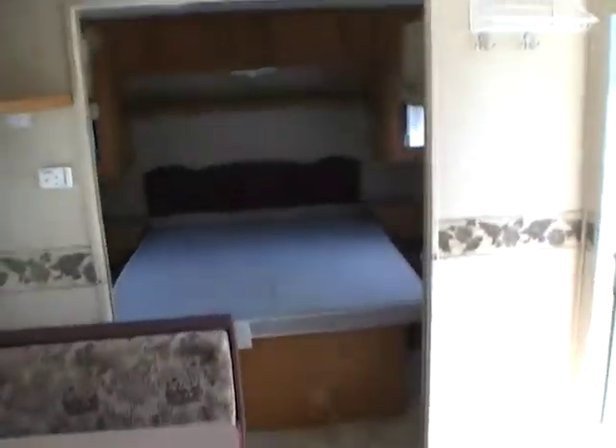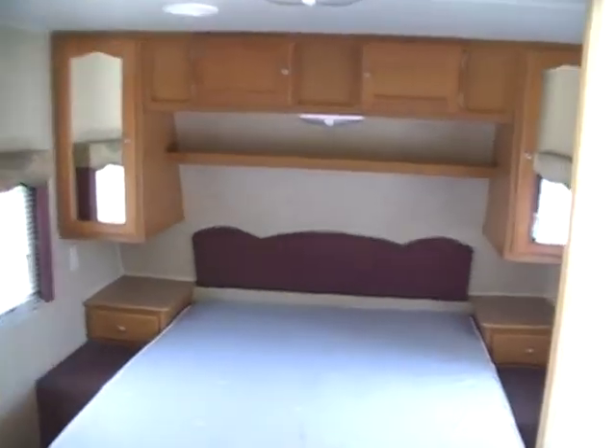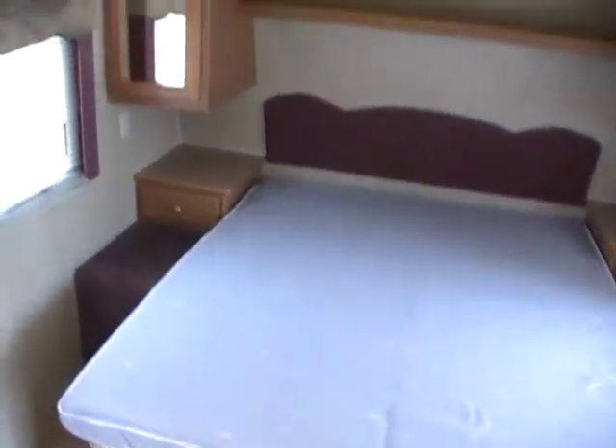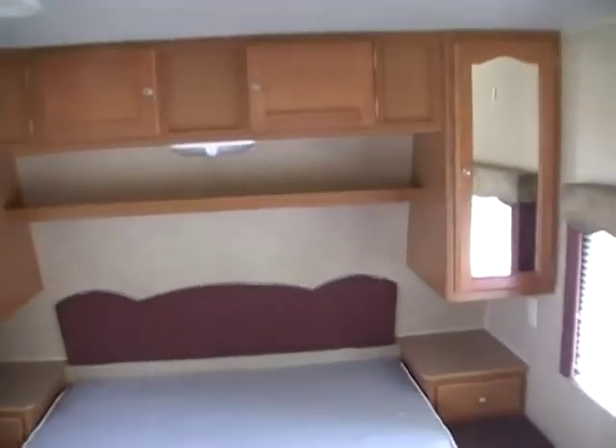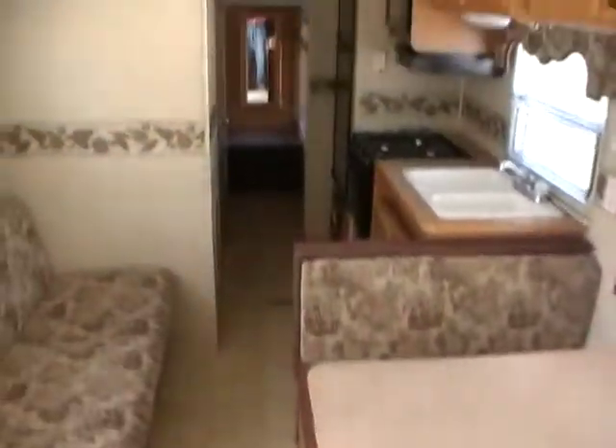You can see this RV in person at Parkway RV Center, 5568 Battlefield Parkway in beautiful Ringgold, Georgia. We can save you thousands on your next pre-owned RV purchase no matter where you live. So come on down, check us out, and tell them Big Bo sent you. Thank you for watching.